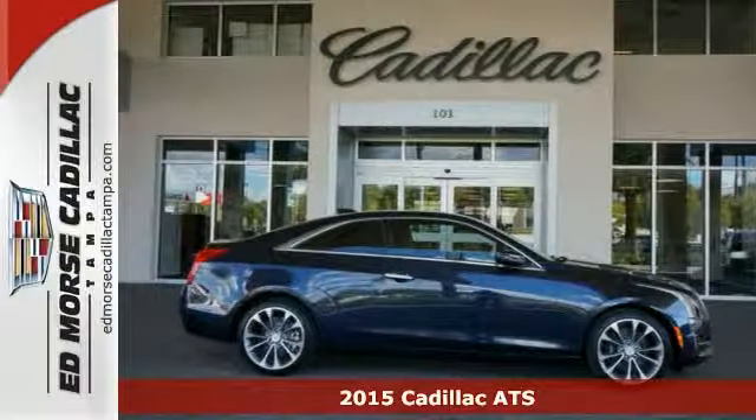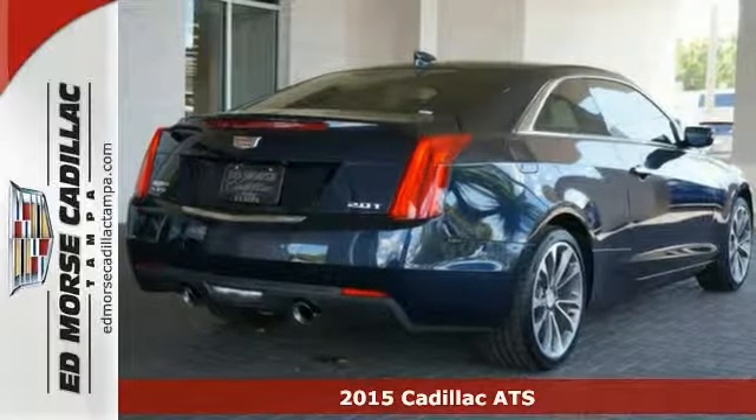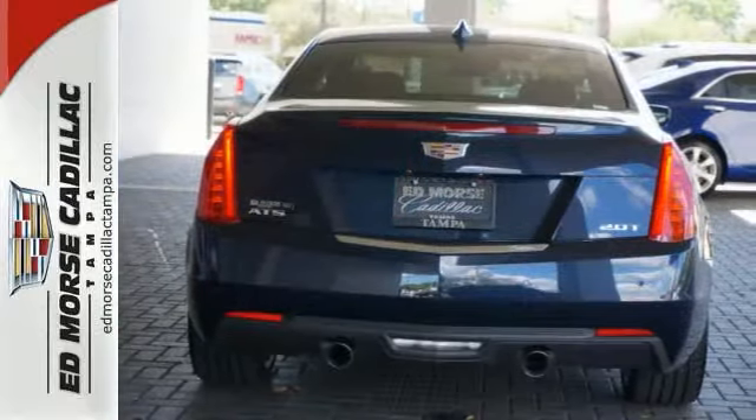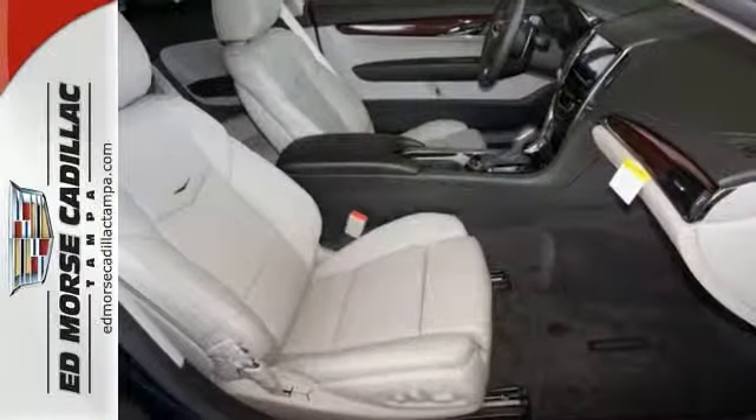It's a 2015 Cadillac ATS. Built from the blacktop up, this ATS is everything you are looking for. The ZF Premium Speed Sensing Steering and Sports Suspension will leave you seeking out curves.